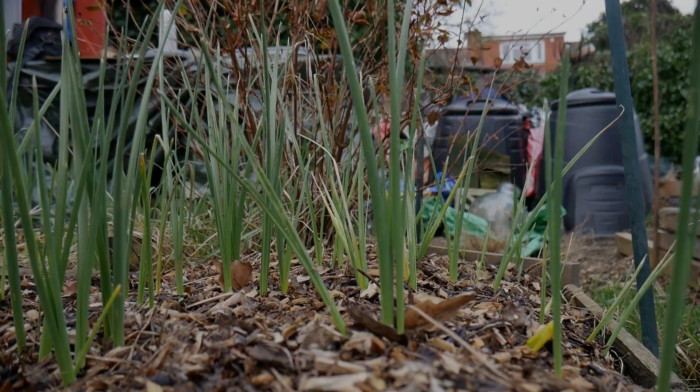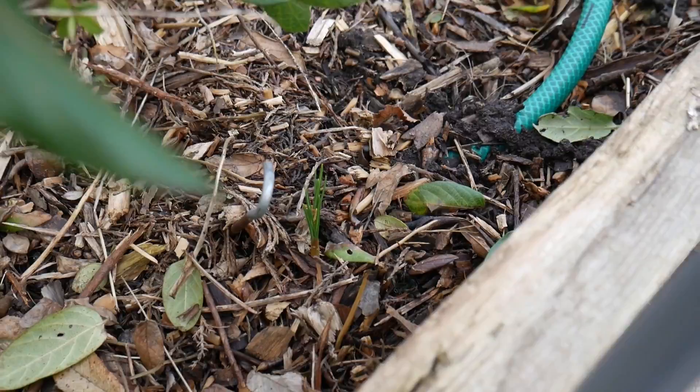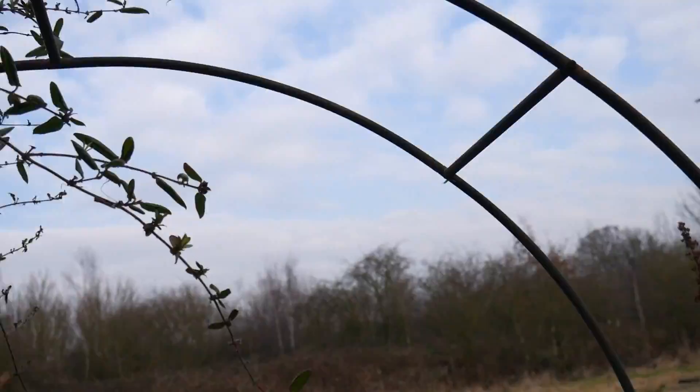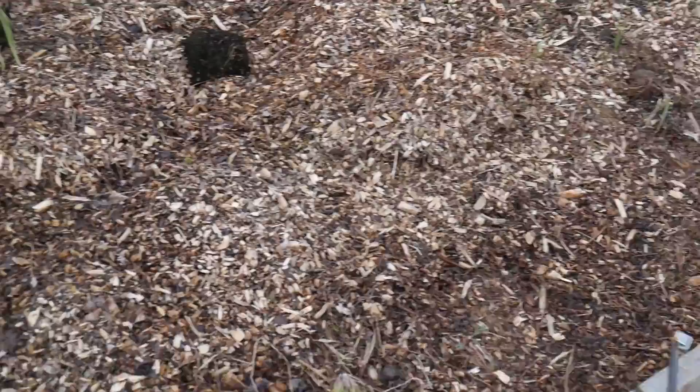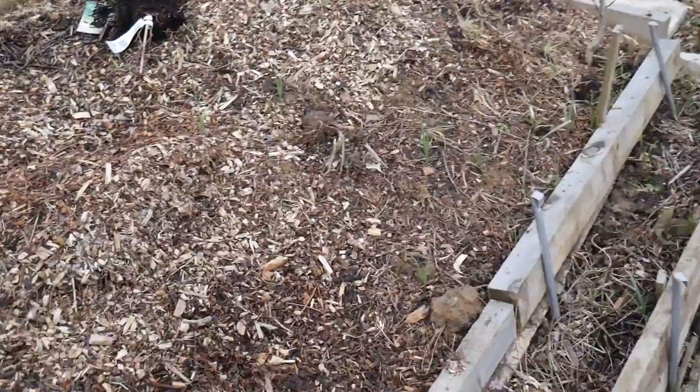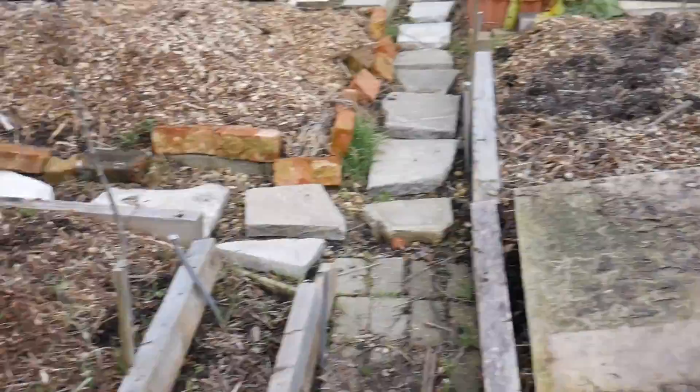You can see more spring bulbs coming up just there. I've got to tame this climber - I think it might be a jasmine - I've got to tie it around here as well. There's loads to do still, and I need to spruce up these raised beds a bit. I've just been dumping the wood chippings on here. I'm going to grow things like sweet corn which I can just grow, harvest, then chop down and let it break up. I've also got to get these paving slabs in that I've managed to acquire.